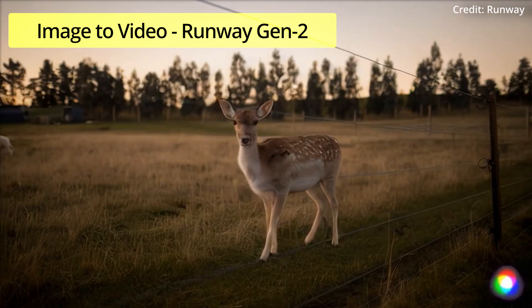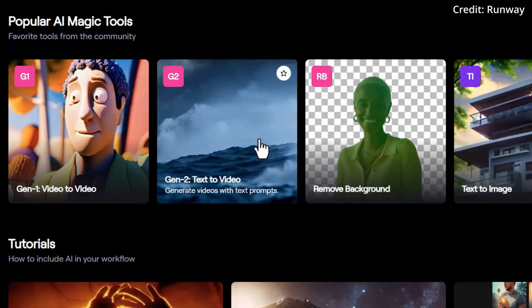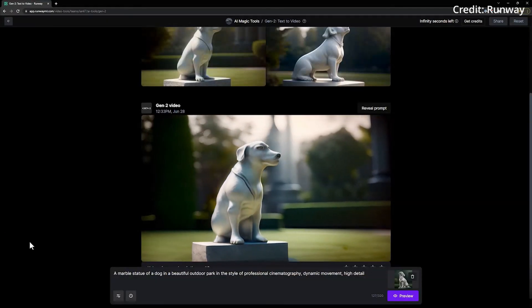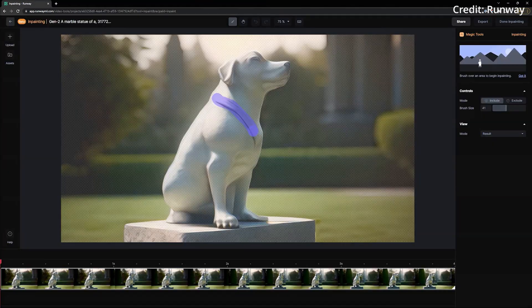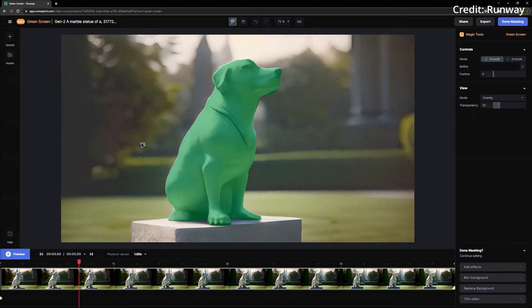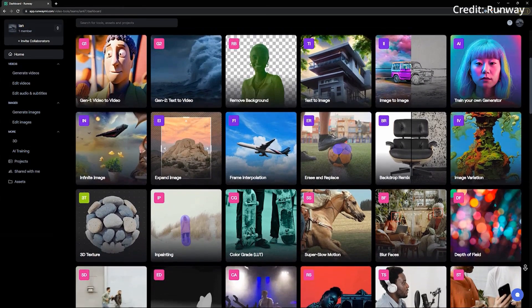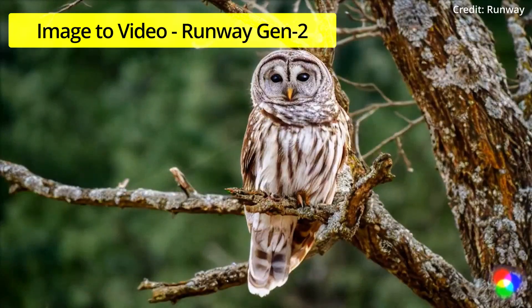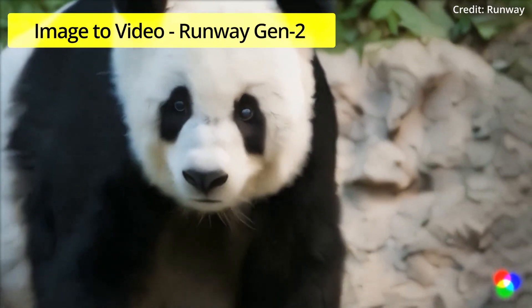To ensure that your credits are well utilized and not spent on outcomes that stray from your vision, Runway's Gen2 also provides a preview button alongside the generate button. Upon clicking it, the AI promptly presents four frames that showcase how it might interpret your prompt. This thoughtful feature allows you to assess the AI's understanding of your input and decide whether to proceed with the generation process. Once you find a frame that aligns with your vision, you can select it and proceed to edit it into a four-second clip. Depending on the server load, the video generation process may take a few seconds to a few minutes, but the final result is automatically saved for later download to your personal library.